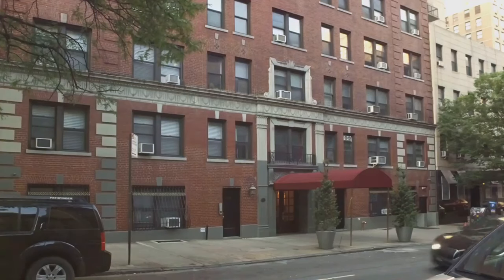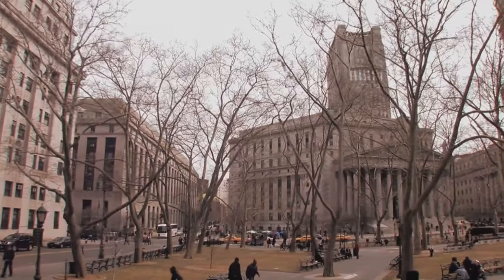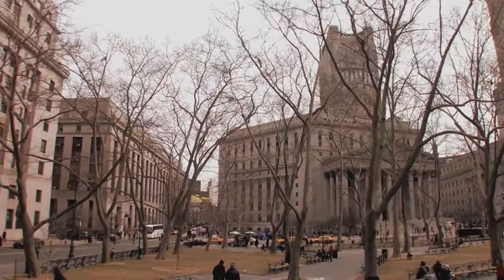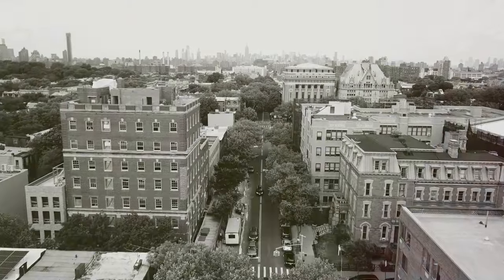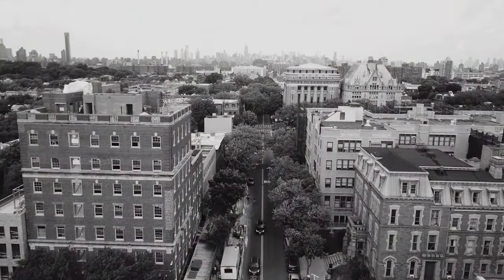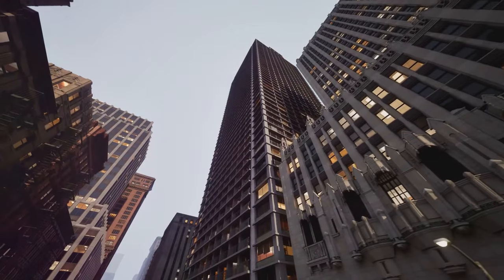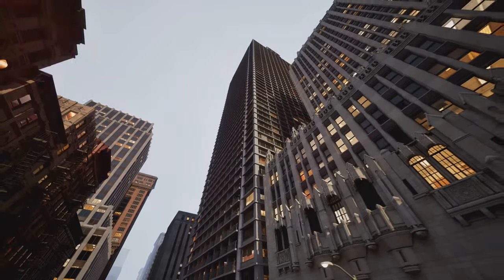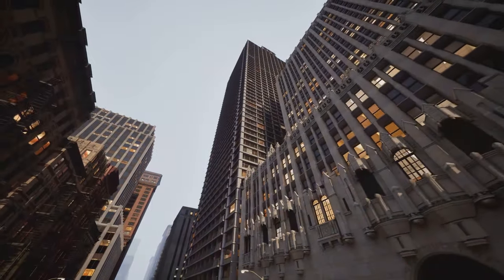Despite its utilitarian function, 33 Thomas Street has left an indelible mark on popular culture. It has been featured in various forms of media, from print to television and even in video games. Its imposing silhouette has become an iconic symbol of an era when secrecy and surveillance were at their peak. Its unique windowless design has fascinated and perplexed many, making it a topic of discussion and speculation among architecture enthusiasts.